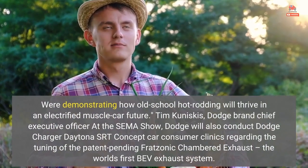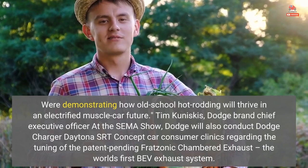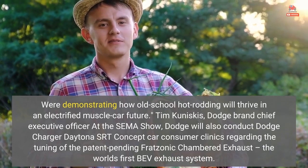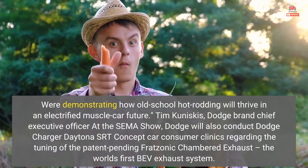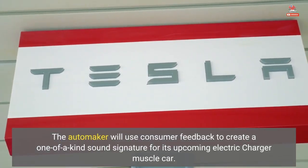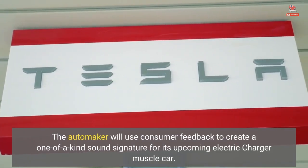— Tim Kuniskis, Dodge Brand Chief Executive Officer at the SEMA show. Dodge will also conduct Dodge Charger Daytona SRT concept car consumer clinics regarding the tuning of the patent-pending Fratzonic exhaust. The automaker will use consumer feedback to create a one-of-a-kind sound signature for its upcoming electric Charger muscle car.